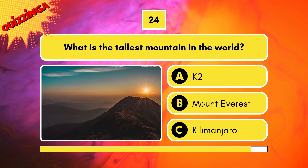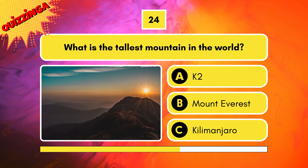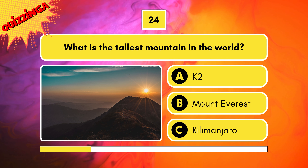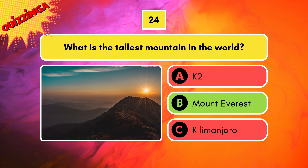What is the tallest mountain in the world? Is it K2, Mount Everest, or Kilimanjaro? It's B — Mount Everest.